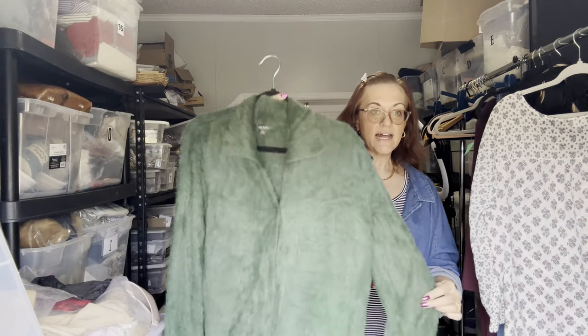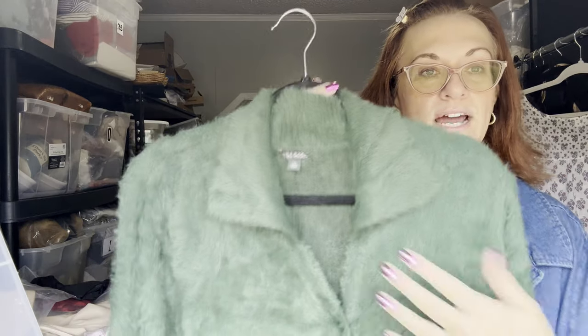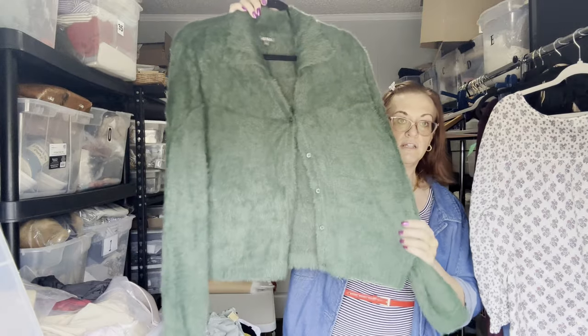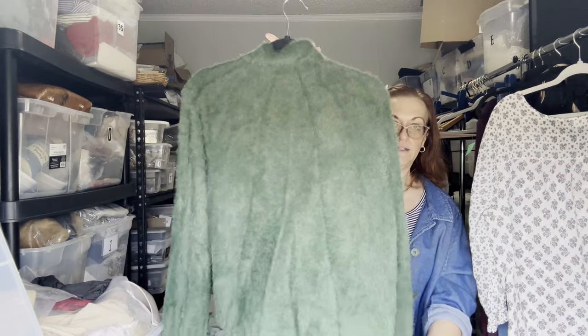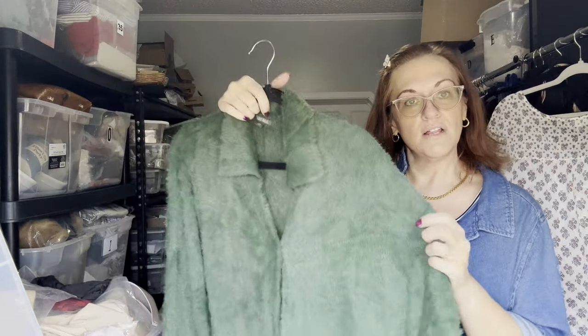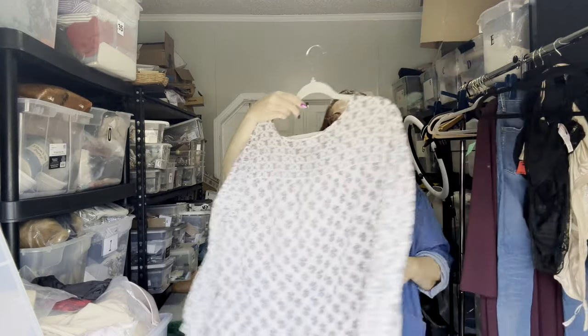This is a Wild Fable XXL fuzzy pullover — Wild Fable is Target's line. I have a couple of these listed in pink right now. They're not a cardigan, just a pullover. Younger people wear these as a blouse completely buttoned up. I'd wear it over a maxi dress or even that Chico's dress I showed earlier.